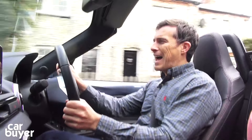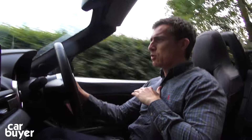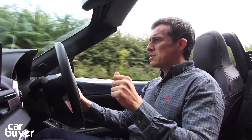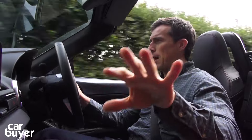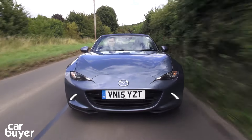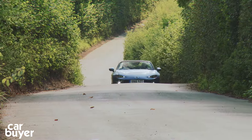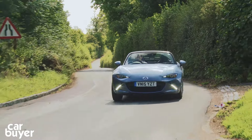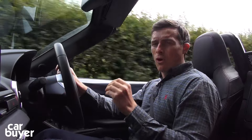The two-litre actually only costs £850 more than the 1.5, but if you're going to go for that engine, you may as well go the whole hog and get this two-litre Sport model, because this is the only car in the range that gets stiffer suspension. The problem with that is — as you've probably noticed with the camera bouncing about — the ride isn't as comfy, but the car does handle better. It stops the body roll and actually makes this MX-5 feel a bit like a convertible Toyota GT86, so rather than being a cheeky little roadster like the 1.5, this two-litre Sport is more like a proper sports car.